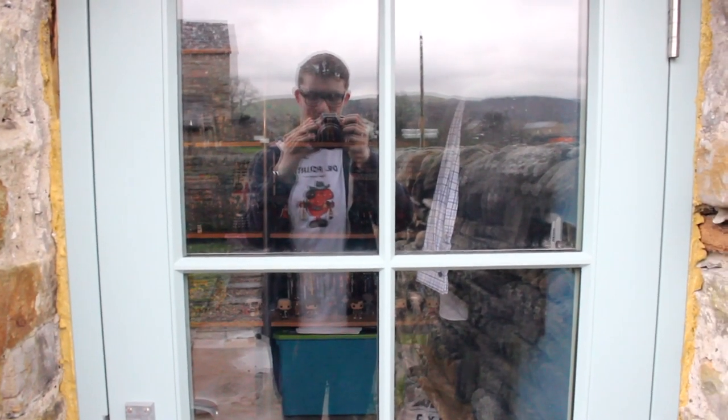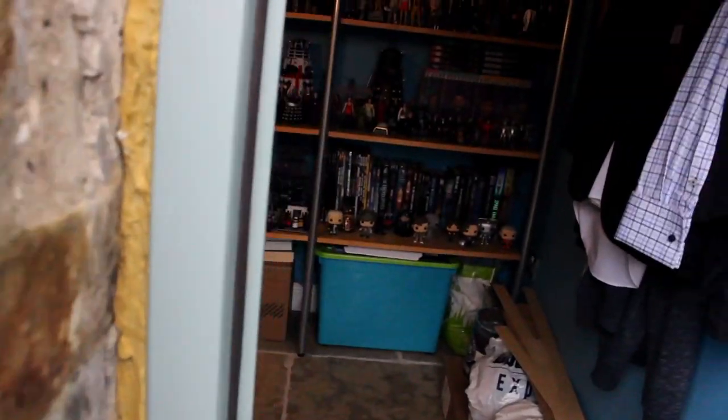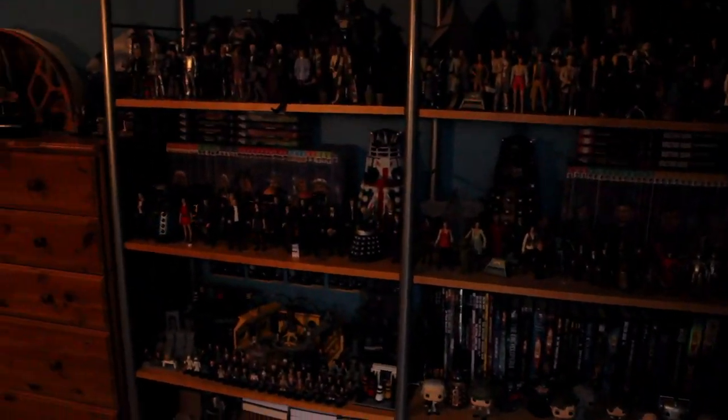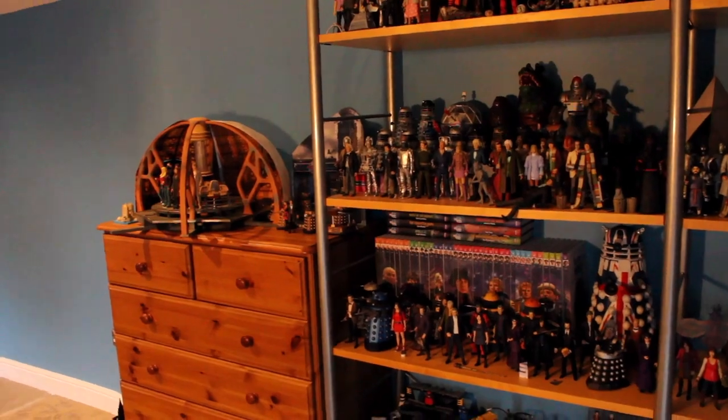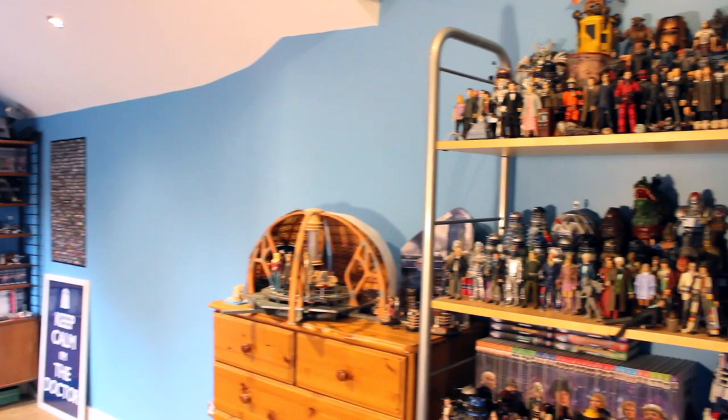So here I am outside the outhouse, slash the TARDIS as we nickname it. And let's go inside and have a look at my Doctor Who collection. So, if I just turn the exposure up — there we go. This whole building here.